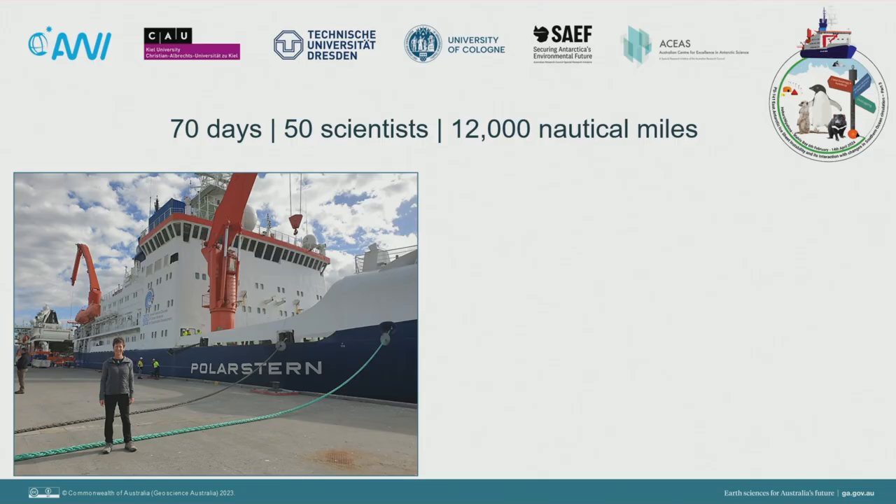We departed from Hobart on the 6th of February for a journey of 70 days with 50 scientists, travelling 12,000 nautical miles or 22,000 kilometres — literally halfway around the world. Our ship is the Polarstern, or Polestar, the German research icebreaker operated by the Alfred Wegener Institute for Polar and Marine Research. Although Polarstern has been in operation since 1982, this was her first visit to an Australian port, celebrated in Hobart with an official reception and public engagement activities.